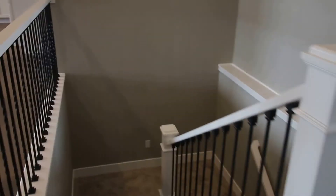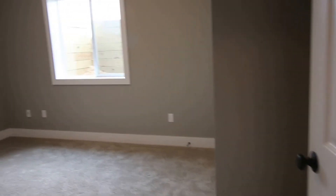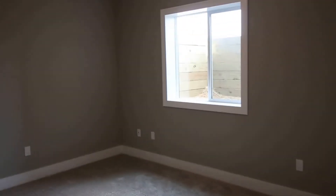The stairway to the downstairs has a beautiful wrought iron railing, and our basement here is fully finished. At the bottom of the stairs is the third bedroom, with a nice big egress window.